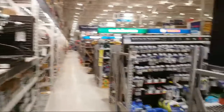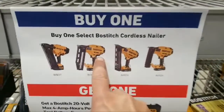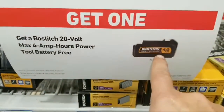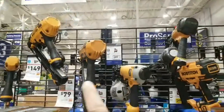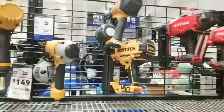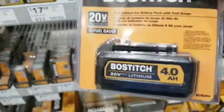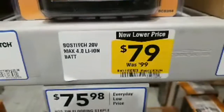Coming around the corner on this aisle from Bostitch, there's a buy-one-get-one deal. If you pick one of these Bostitch cordless nailers, they'll give you a free 4.0 amp-hour battery. The only battery-operated Bostitch unit I see here is this 18-gauge nailer. So if you buy that at its full price, they'll give you the battery for free. This sticker shows it's a $79 value.